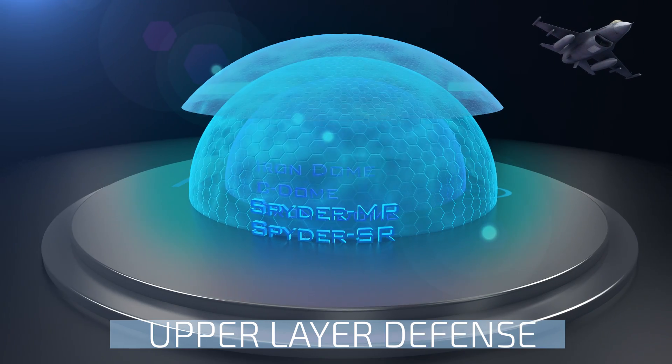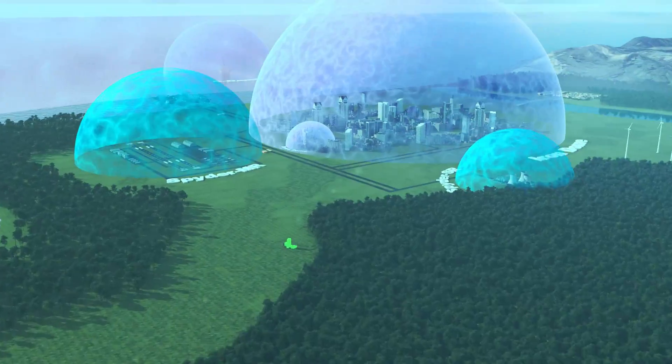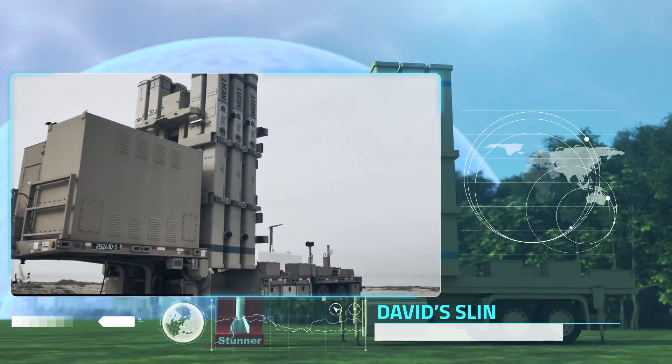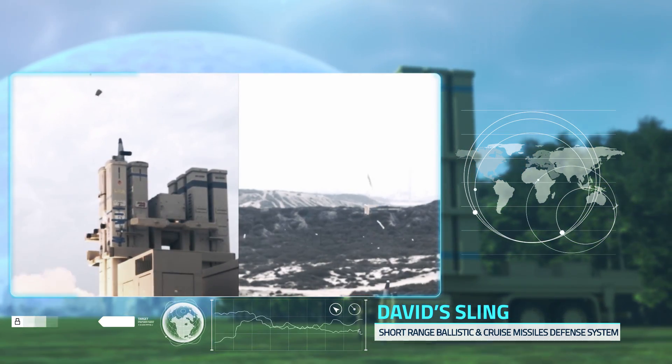The upper defense layer consists of David's Sling system, targeting long-range artillery rockets, short-range ballistic missiles, cruise missiles, and tactical ballistic missiles. The system intercepts targets at long range, using state-of-the-art hit-to-kill Stunner missiles.